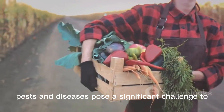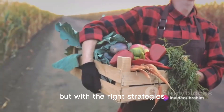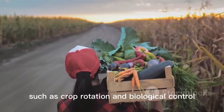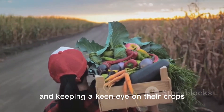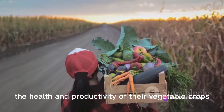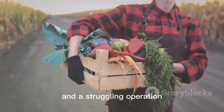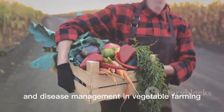In summary, pests and diseases pose a significant challenge to vegetable farming, but with the right strategies it's a challenge that can be overcome. By understanding the threats, adopting sustainable practices such as crop rotation and biological control, using resistant varieties, and keeping a keen eye on their crops, farmers can ensure the health and productivity of their vegetable crops. This is the difference between a bumper harvest and a disappointing yield — it's the difference between sustainable farming and a struggling operation. It's the essence of pest and disease management in vegetable farming.